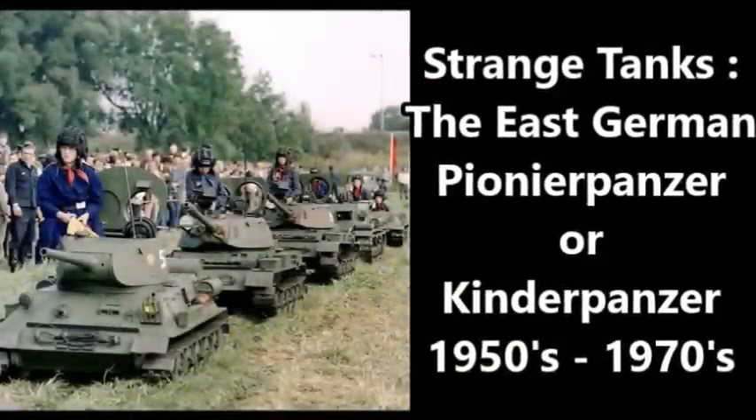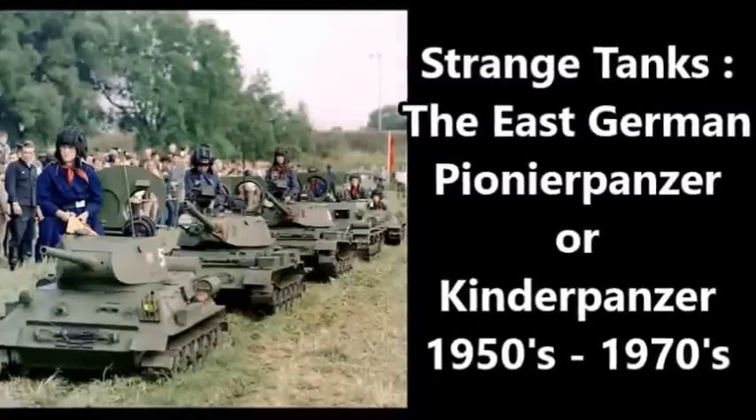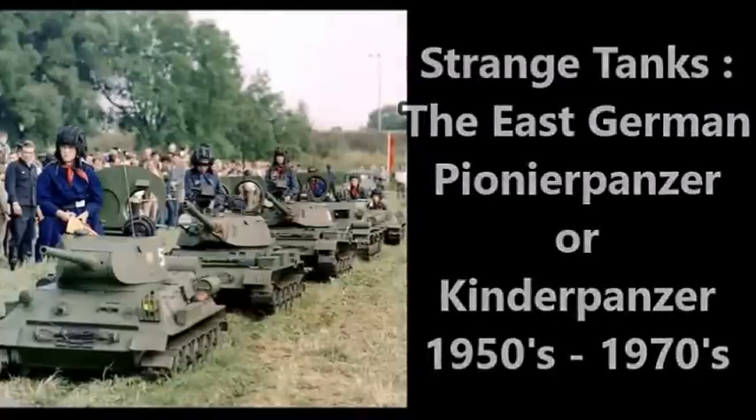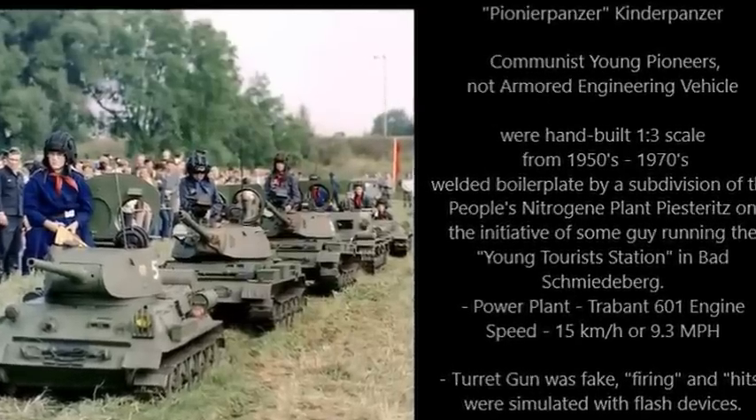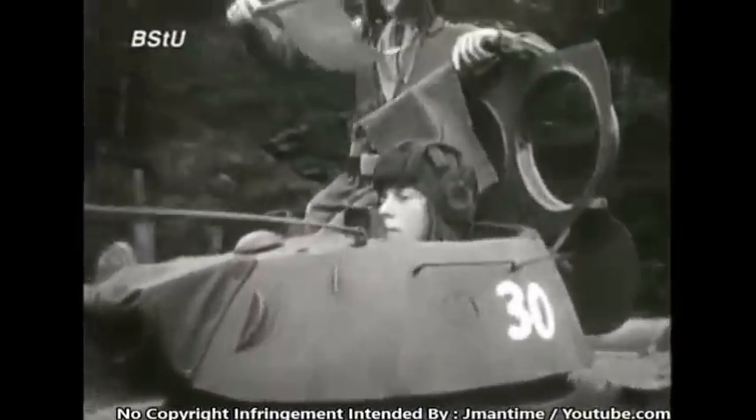Strange tanks. The German Kinderpanzer, also known as the Pioneer Panzer, were a series of small one-third scale replica tanks used by the Communist Youth Pioneer of the East German state.